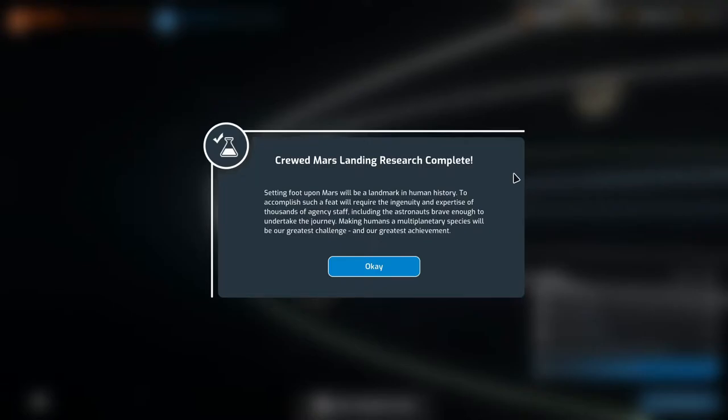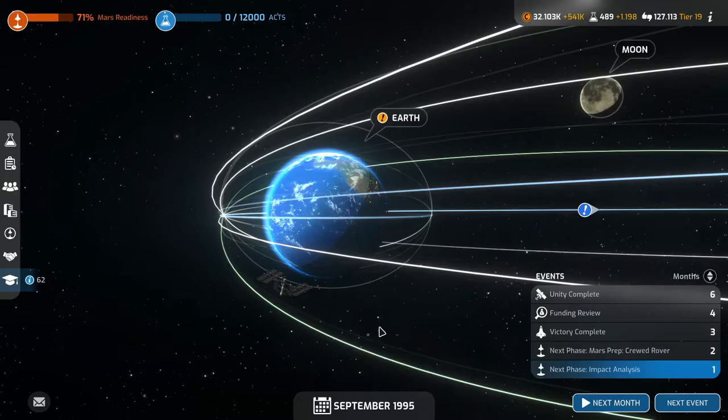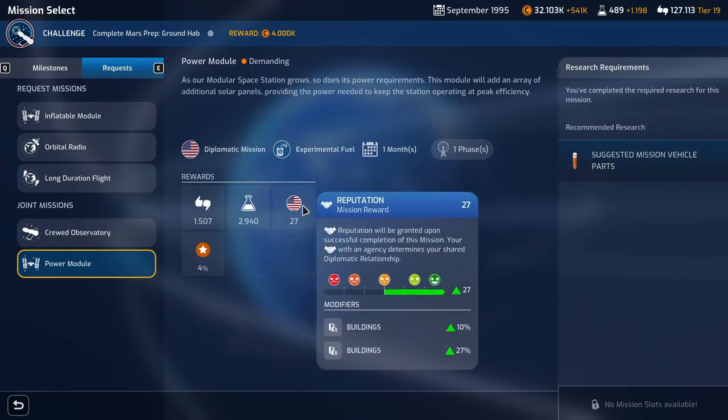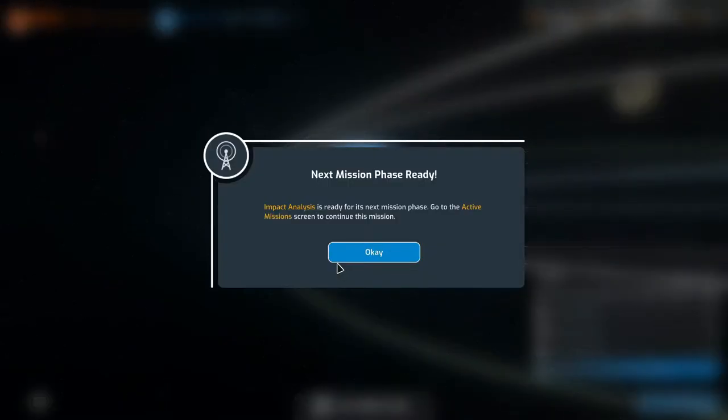The crude Mars landing research is complete! Setting foot upon Mars will be a landmark in human history. We also have a new mission request — a power module together with NASA — but we're very friendly with NASA so we don't really need to do that. Next phase of the impact analysis is up.